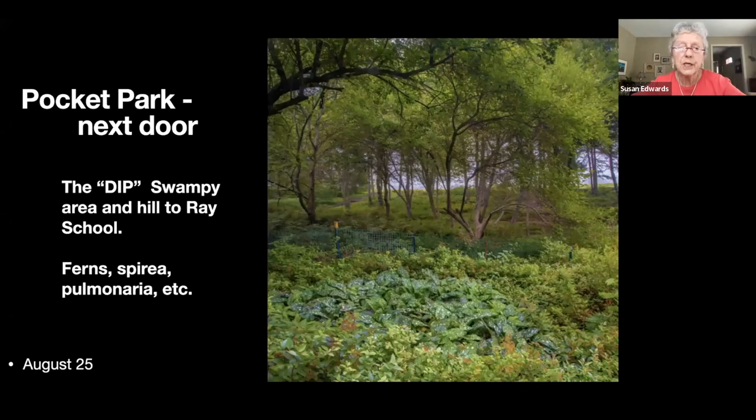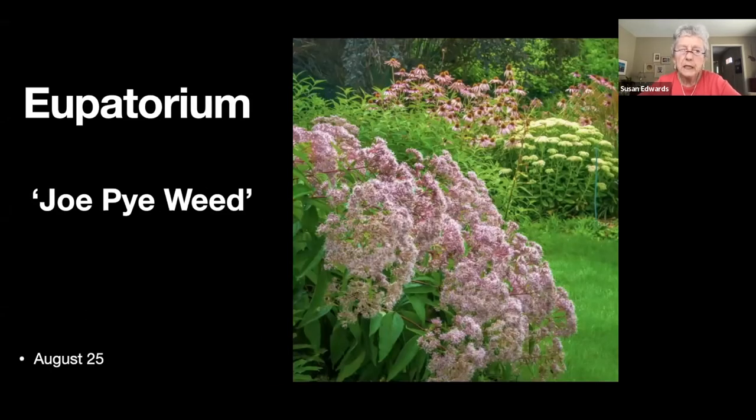Nice little mossy patch. This is an area adjacent to our lot — we have the Ray School behind us and a small pocket park at the side, which the kids call 'the dip.' There's a path from the neighborhood down the hill, across a bridge, across another bridge, and up the far hill that takes them directly to the Ray School. It's absolutely gorgeous in the spring with all the primulas out.